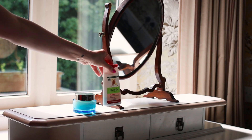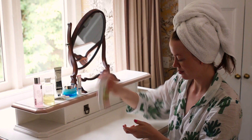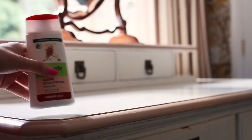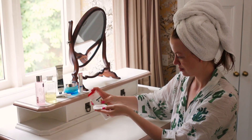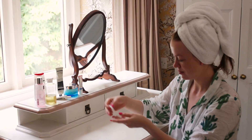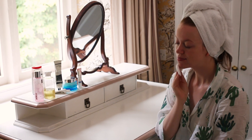Weiter geht's mit einem ähnlichen Produkt in Toner-Form: von Alverde die Clear Gesichtstonic Heilerde Lotion, also ein Toner. Das ist eigentlich ein Gesichtswasser und wurde vor einer ganzen Weile neu formuliert – jetzt hat man nicht mehr so kleine Tonerde-Bröckchen im Gesicht. Diesen Step habe ich schon seit wirklich Jahren in meiner Hautpflegeroutine und ich möchte das absolut nicht missen.